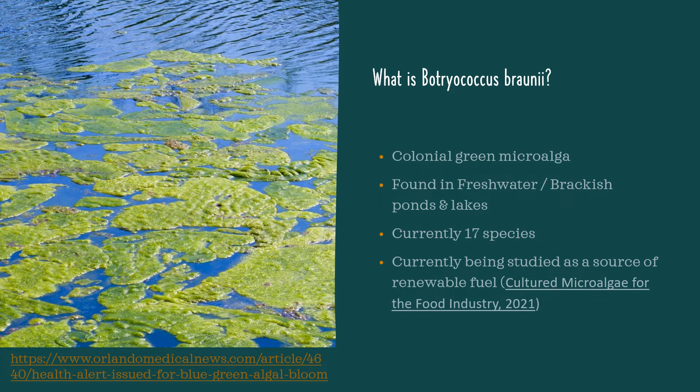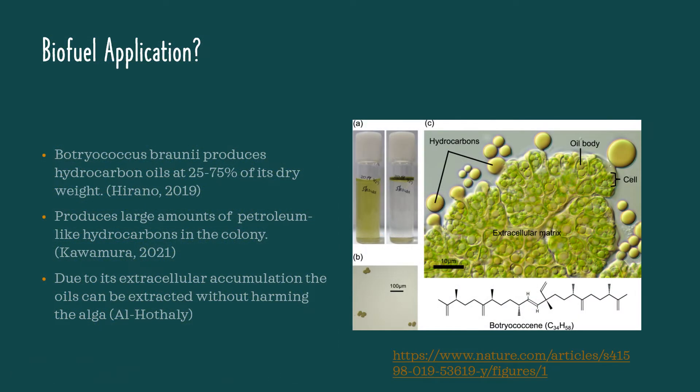This algae is great because it is currently regarded as a potential source for renewable fuel. Microalgae in study have the potential to be a renewable feedstock for biofuel production. This gives them the potential to serve as an alternative to petroleum-based transportation fuels, which would lessen the consumption of fossil fuels. This is especially prevalent with Botryococcus braunii — a study from Cotero-Hirano and others showed that it has the ability to produce hydrocarbon oils at 25-75% of its dry weight, making it one of, if not the most promising candidate for biofuel feedstock production.